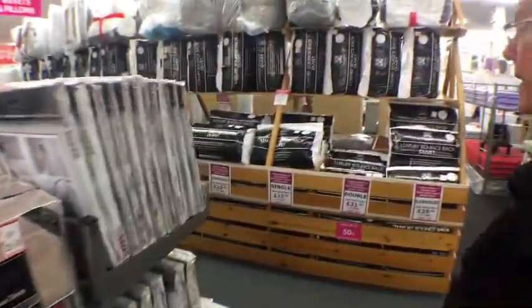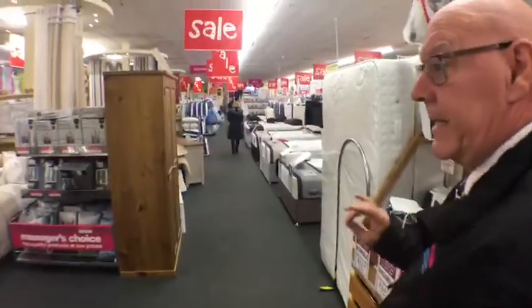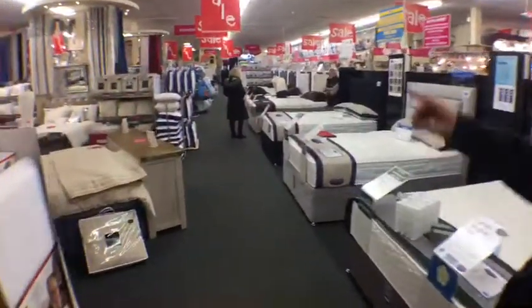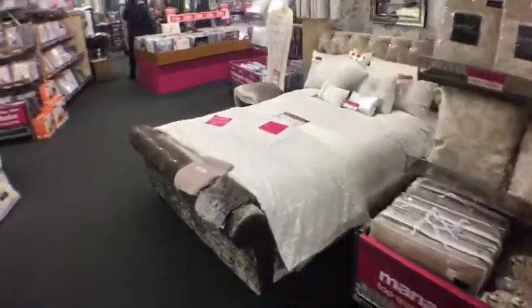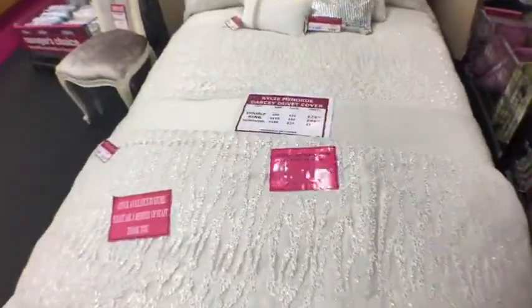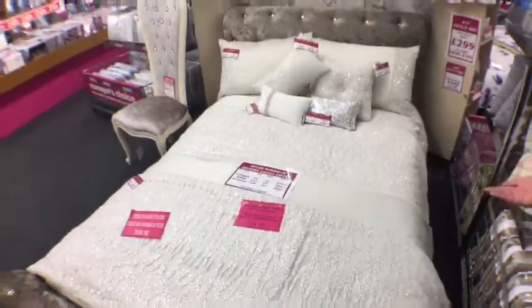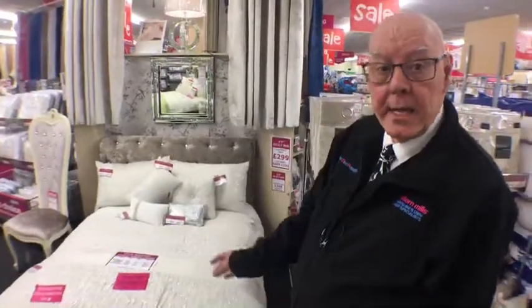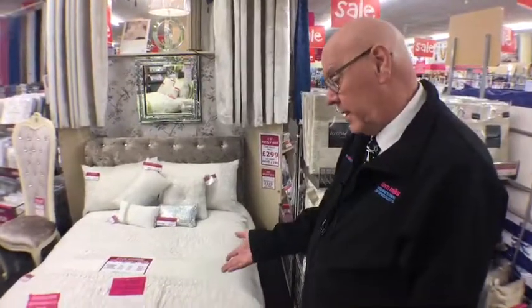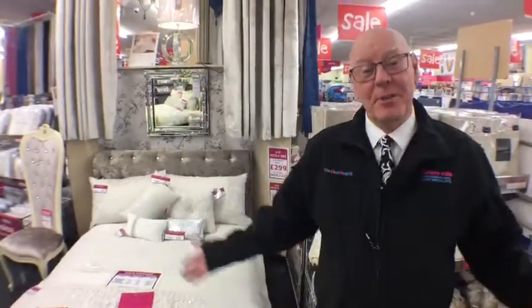On the theme of Kylie Minogue, they also do rather blingy bed linen — the Darcy bed linen with pearls and so on. Kylie Minogue's name is on the bed covers too! She spends a lot of time and effort making sure the designs produced are ones she likes and endorses — otherwise she won't put her name to them. Has she visited the store? Unfortunately we couldn't afford the probably half a million pounds she'd charge to come here — but we do have the bedding!